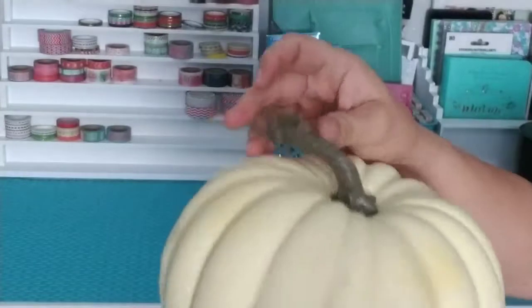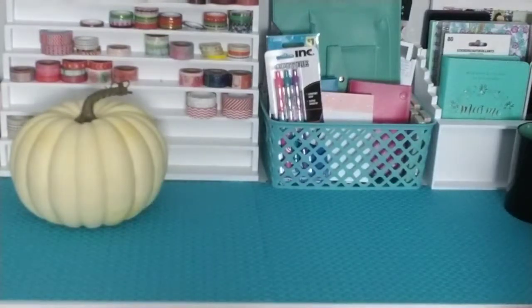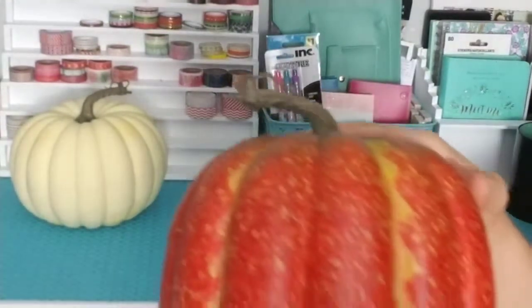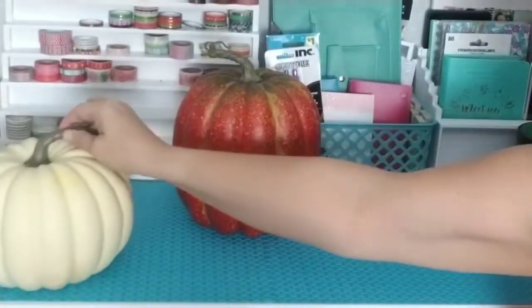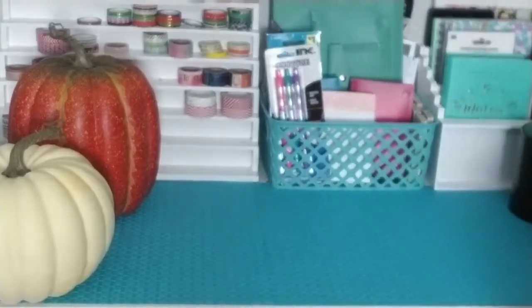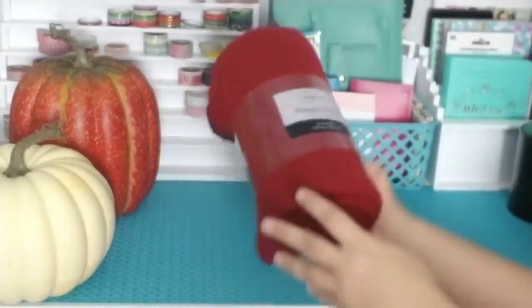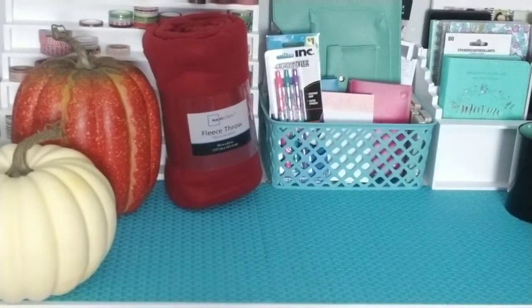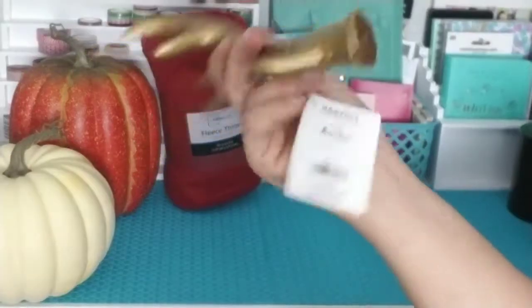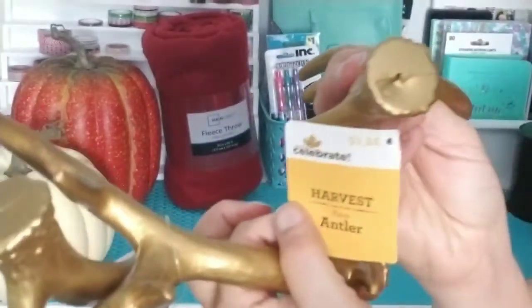At Walmart, I got one of these pumpkins, which I'm probably going to repaint. I also got another one, a different size — a bigger one. And I got one of these fleece throws, probably going to make something with that. I also got some of these little antlers in gold — I will probably paint them too.